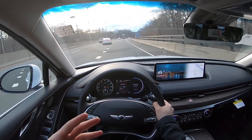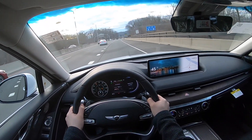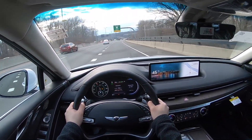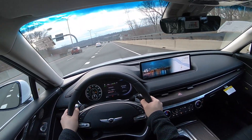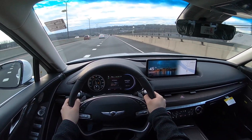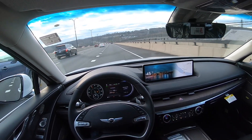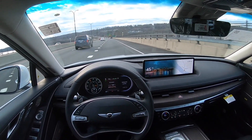It would be even nicer if Genesis came out with something faster, like what Audi does with the S4 compared to the A4, or Mercedes-Benz with their AMG but not full AMG, or BMW with their M340 instead of a full M3. Something in the middle — that would be really nice.